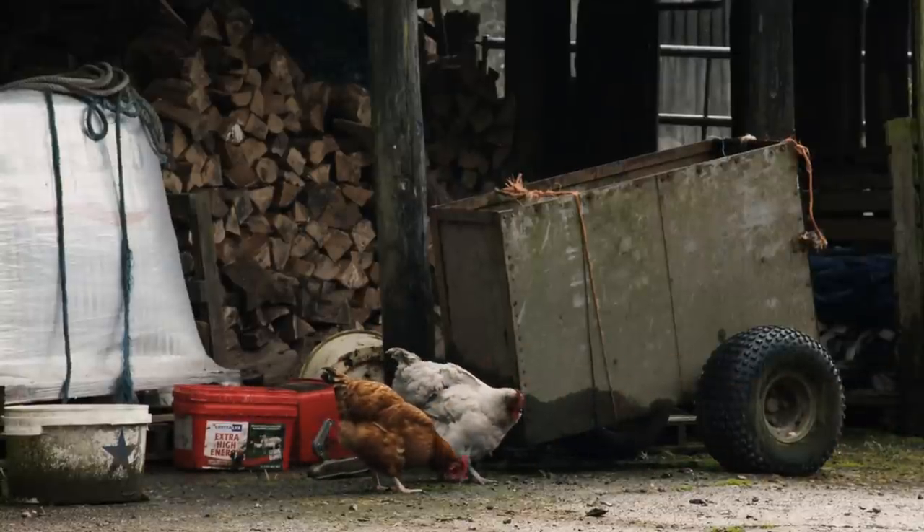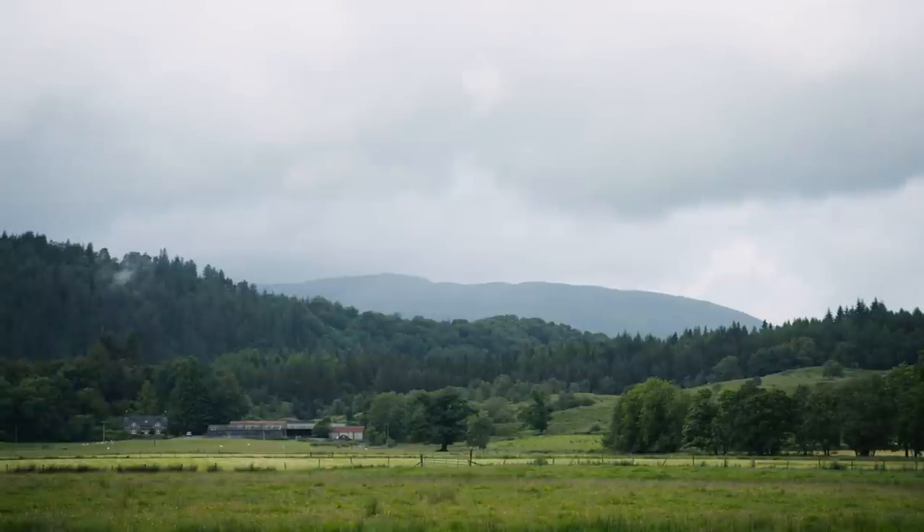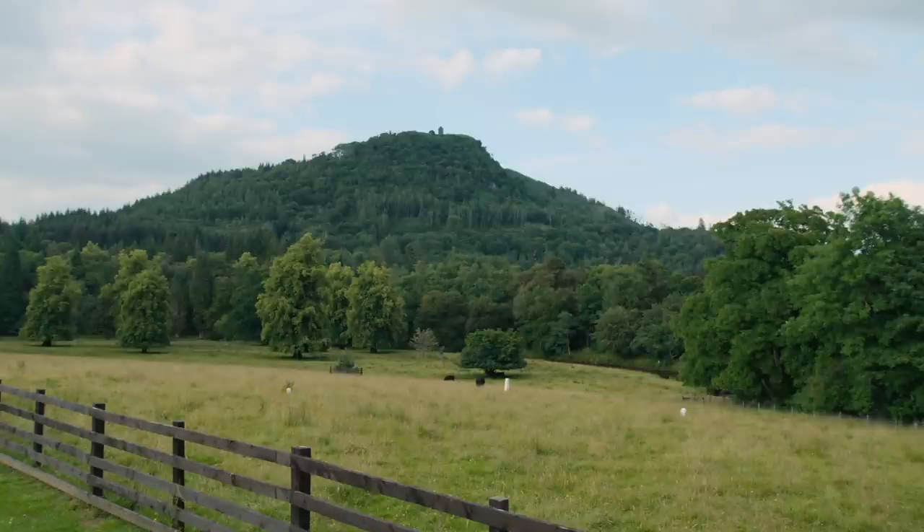Yes, we have about 2,500 acres, which sounds a lot right enough, but it's mostly bog and scrub — quite poor quality ground in this part of the world. You're dealing with rugged land.